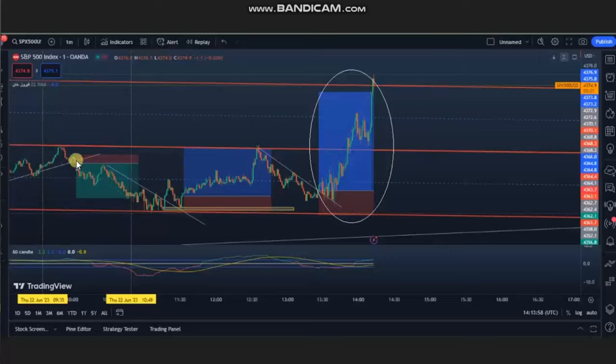He entered here with a good risk-to-reward ratio and managed and closed it on the other side of the support area. Again, price broke at this level and the buyers came back. He entered here with long positions, and one more time a long position — you can see he entered with a very good risk-to-reward ratio.